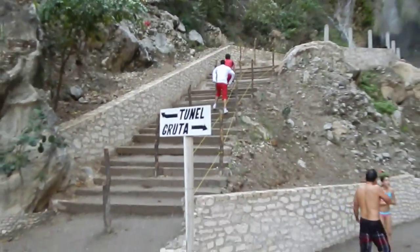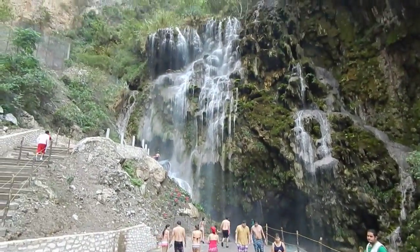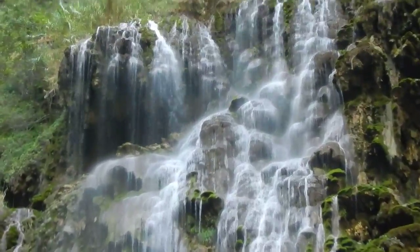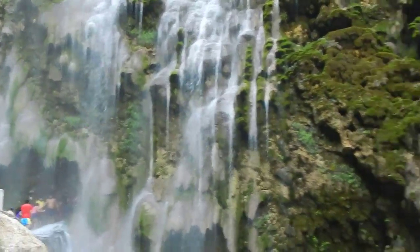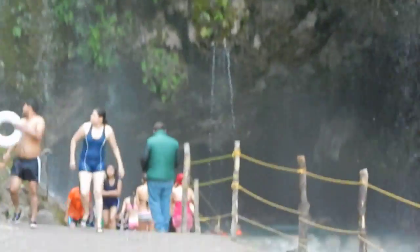So you go up there to the tunnel, and down here to the cave. There's another waterfall — all hot water, it's great. The cave is in there; I'm not sure how much I can see.